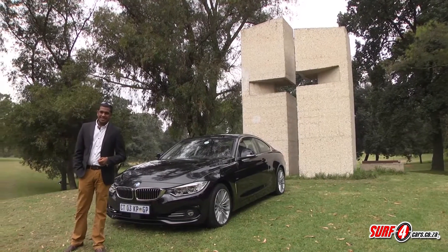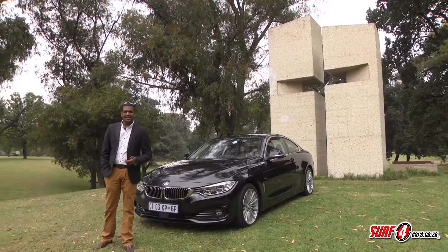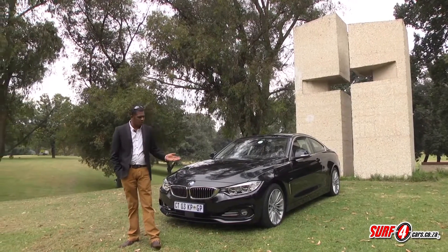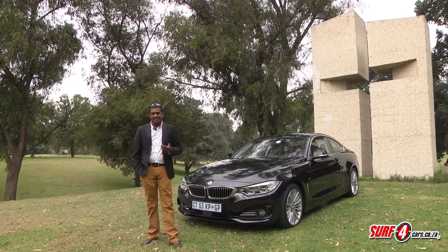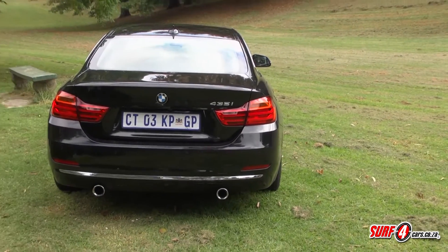BMW's naming strategy recently changed, with even numbers being reserved for the sleeker two-door variants. Nameplates like the 3 Series Coupé are no longer — enter the all-new 4 Series. The aim is to offer greater differentiation between these more glamorous models and their humbler saloon siblings. But have they done enough to warrant a new moniker?